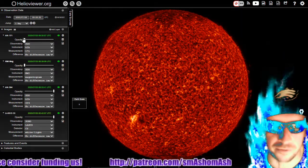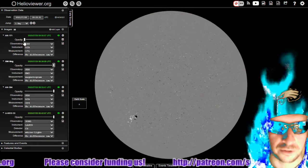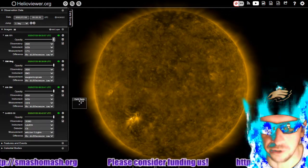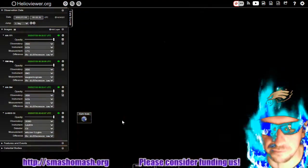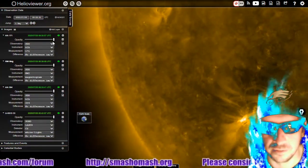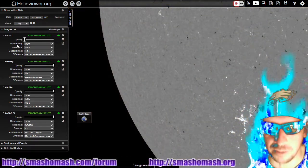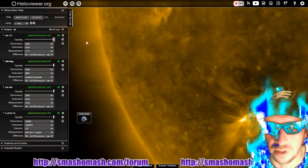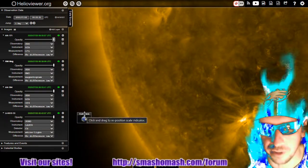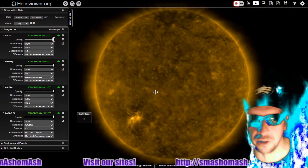We're going to show you something from the perspective of perspective. Here's the 171 Angstrom view again. So here's the Earth scale — you can see how big that sunspot is. The magnetic field is about the same size as the Earth right here. I just wanted to show you how huge these coronal mass ejections are in terms of Earth scale.